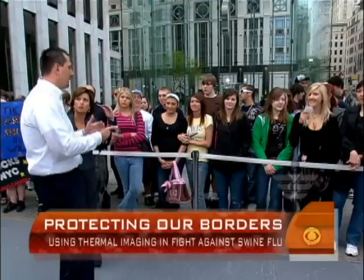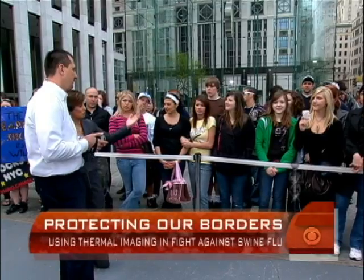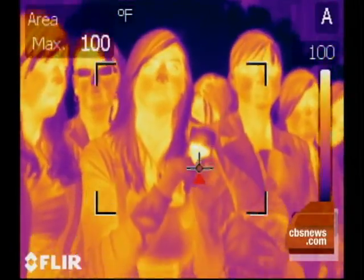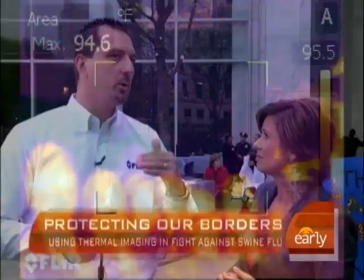Exactly. So that extreme jump is what you're looking for — these gross differences in temperature amongst the population. So they would stop this person. They would say, where have you been? They'll see if she has a fever. However, if somebody has swine flu but doesn't show symptoms yet, they would never detect that. We're looking for these temperature differentials amongst a whole crowd of people.